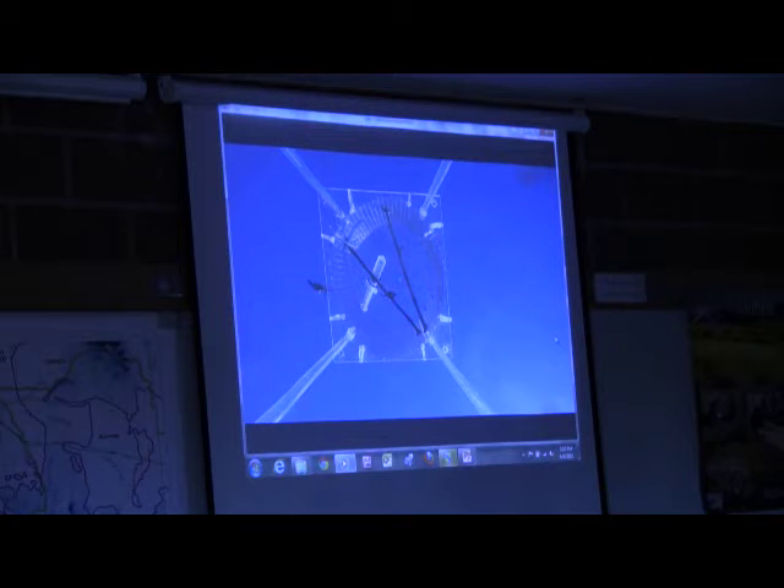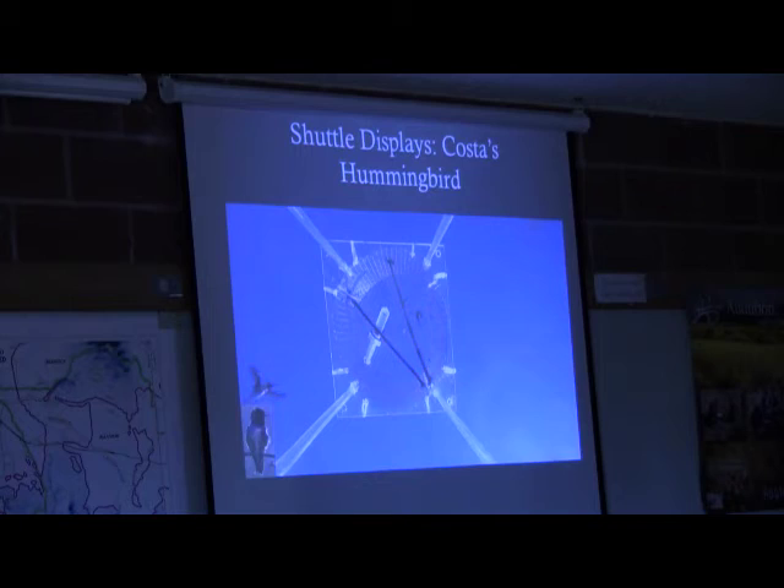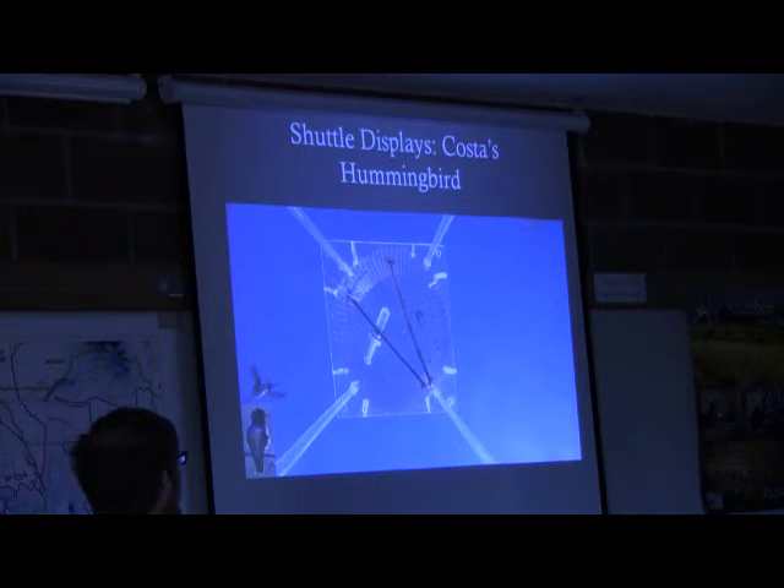Throughout these displays, they're also making a lot of noises. Costa's are actually singing while they do this, and broad-tailed make a lot of mechanical noises with their wings — I have my laptop and can play it for you later. The black-chinned hummingbirds have a display that's a lot wider, probably about this wide, which actually makes it really hard to get on a single camera. So I'm working on that problem.